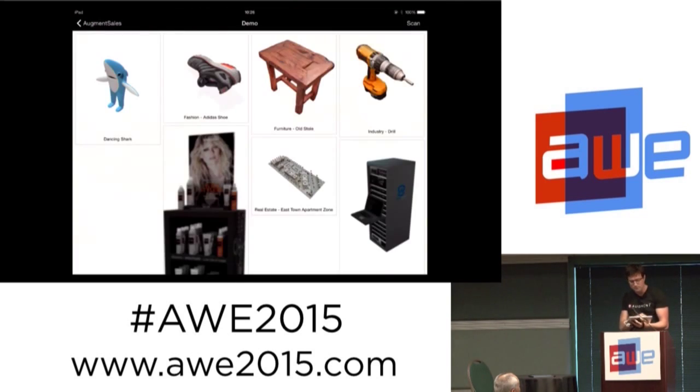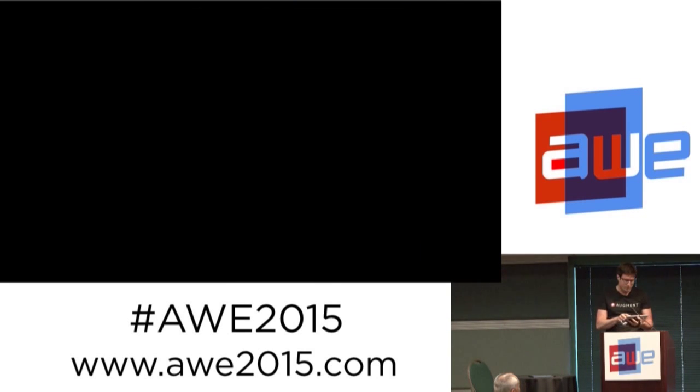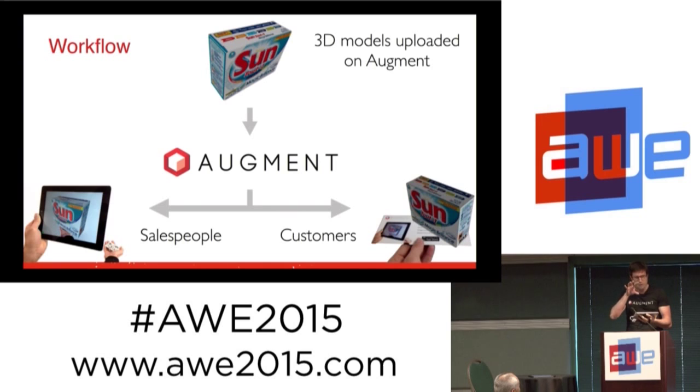How does it work? You need to have a 3D model. We don't do 2D — we do 3D. You upload the 3D model on our platform, and then your salespeople and marketing people log in to the app and have the ability to visualize and show all their products, directly synchronized offline on their iPad.